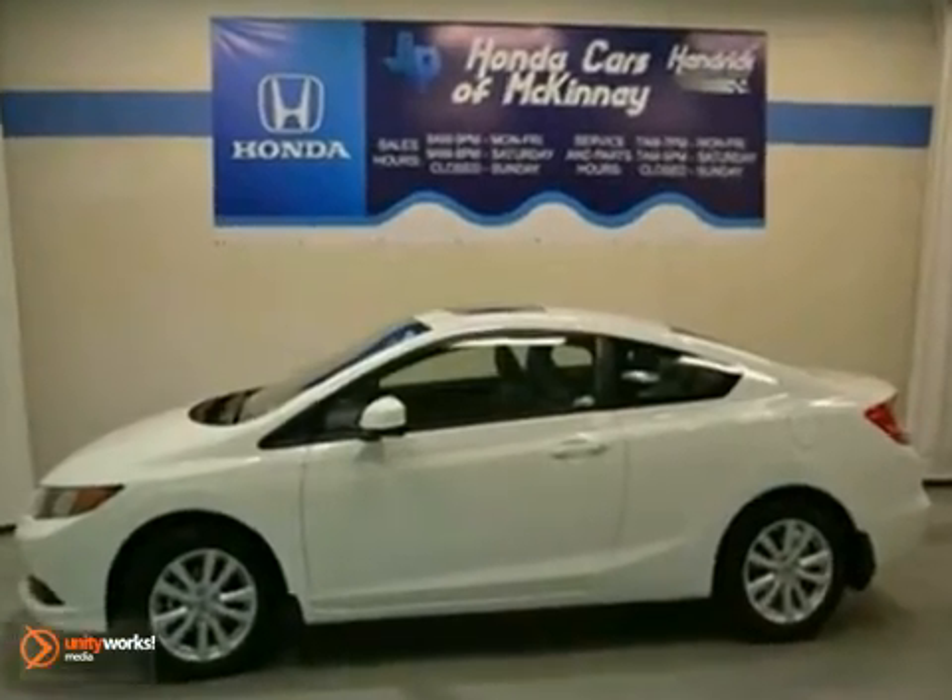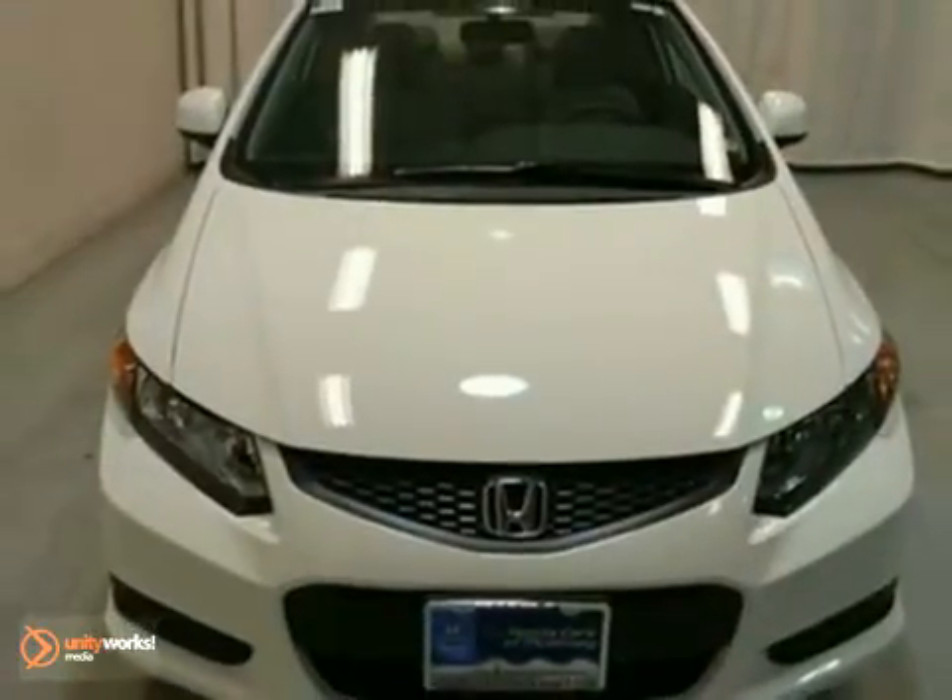It's offered with a full factory warranty. This Civic is priced to sell. You need to see it in person. Come in today for a test drive.